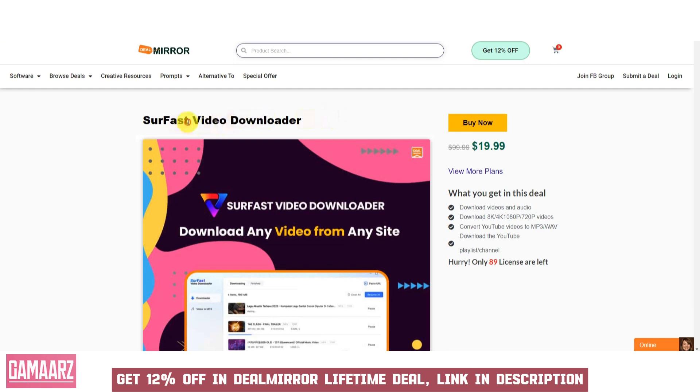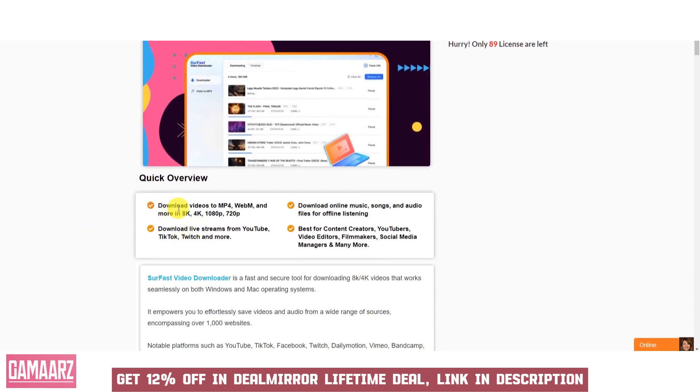Soar Fast Video Downloader is a software tool designed to simplify the process of downloading videos from various online platforms such as YouTube, Vimeo, Facebook, Instagram, and more. This downloader offers a user-friendly interface and a range of features that make it easier for users to save their favorite videos for offline viewing. In this review, we'll explore the key features, benefits, and considerations associated with Soar Fast Video Downloader.